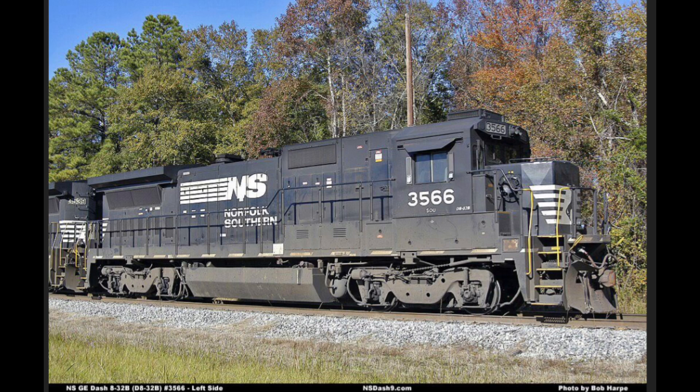All of these locomotives were built for North American companies. The reason these locomotives were barely ever built was because they were just the 12-cylinder version of the 16-cylinder 840B. These locomotives were powered by GE's 7FDL engines.